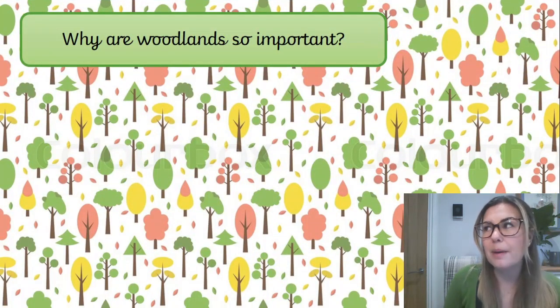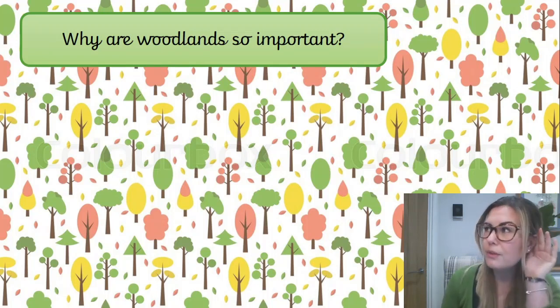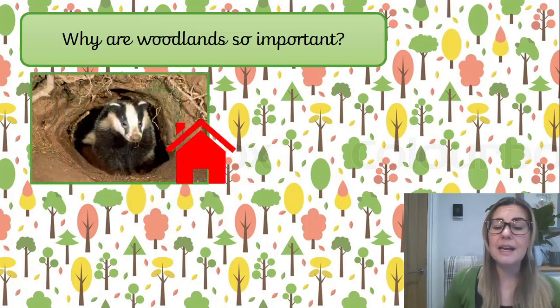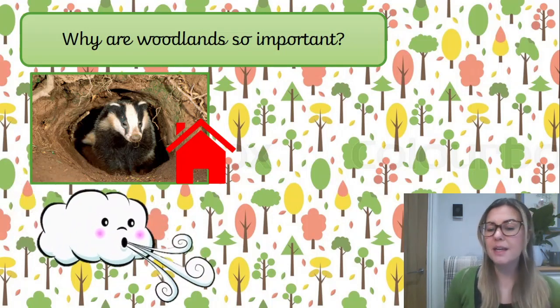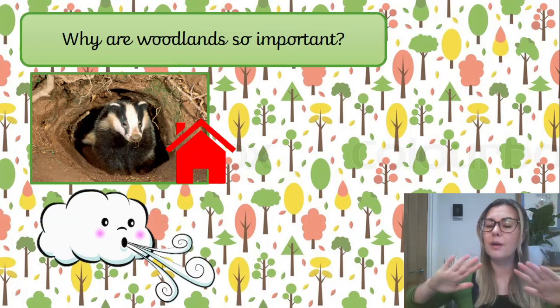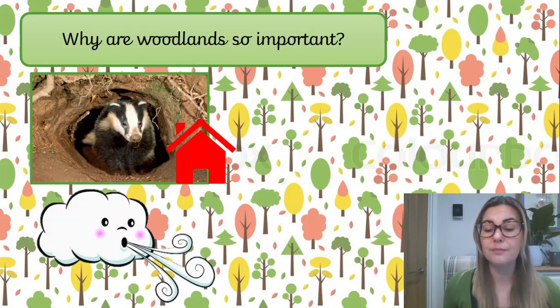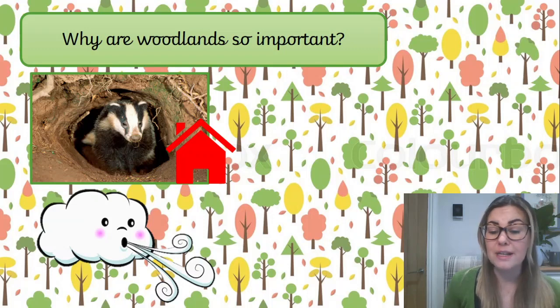Now let's think about why woodlands are so important. There are three main reasons why the woods are really important. The first reason is because they are home to lots of wildlife. Without the woodlands, they wouldn't have anywhere to live. For the second reason, can you take a deep breath with me? Do you know what it is that we breathe in? We breathe in something called oxygen. And oxygen is what we need to survive. Did you know that trees release oxygen? So in fact, we actually need trees to help us survive.